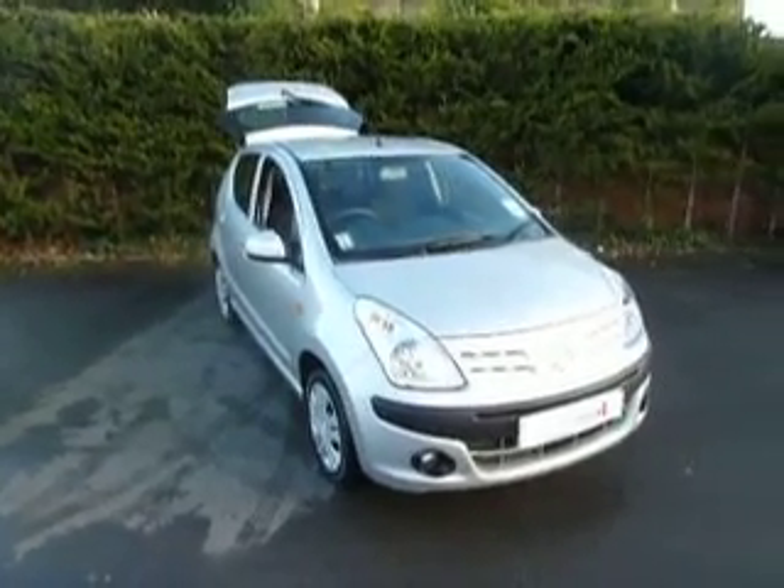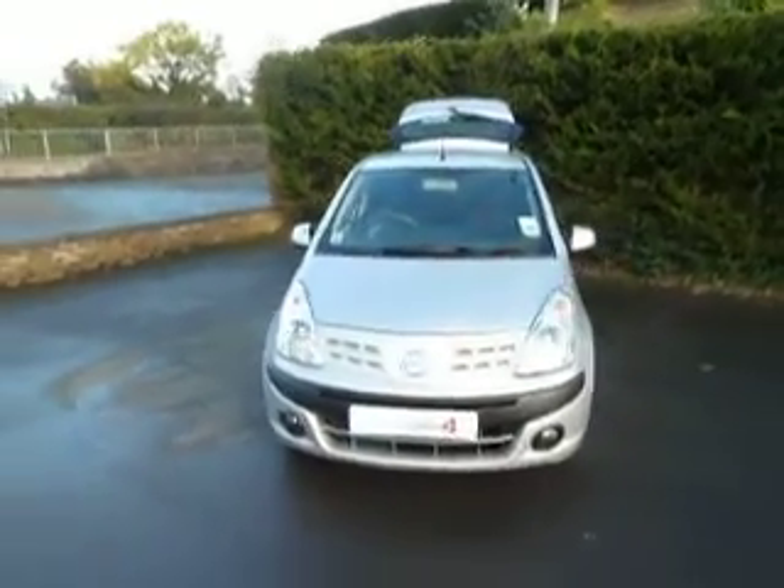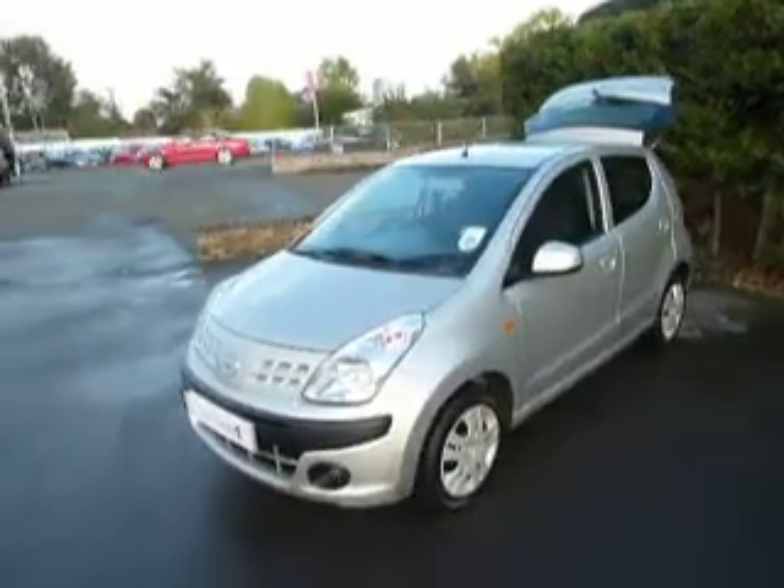Hello, I'm Oliver and welcome to JT Hughes Oswestry. Today we're looking at a Nissan Pixo 1 litre in silver on a 10 plate. Let's take a look around the vehicle.